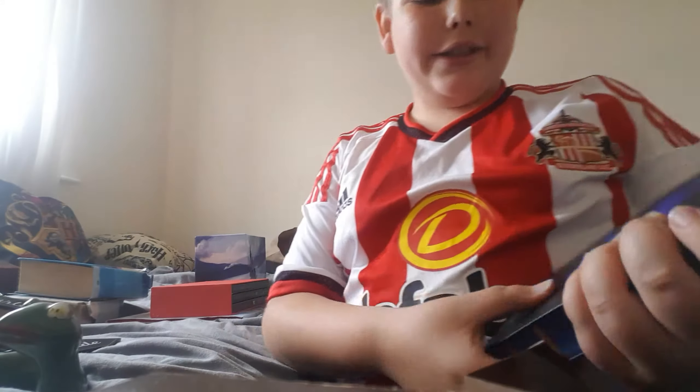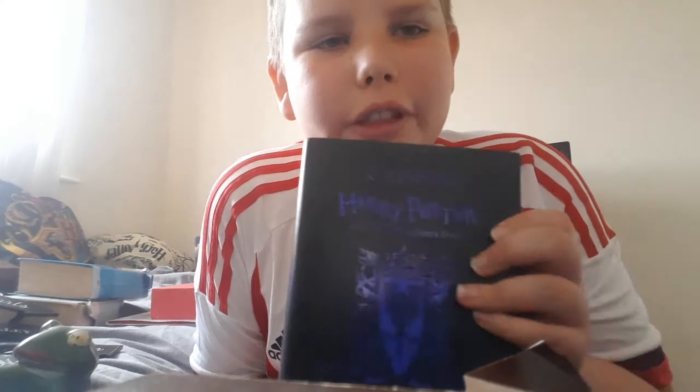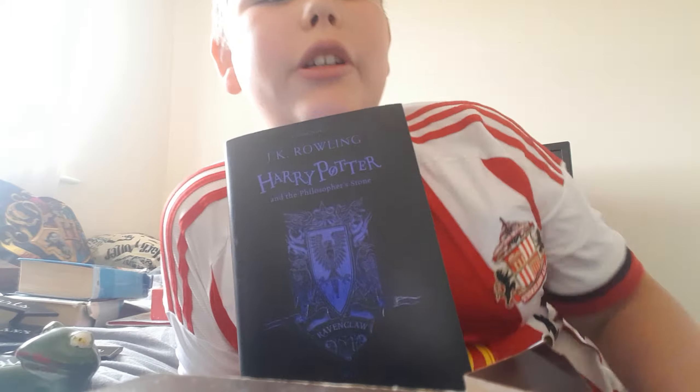This is the Harry Potter and the Philosopher's Stone limited edition Ravenclaw book. I'm not going to go through it since I already have, but yeah — it's great!